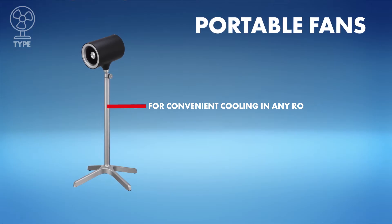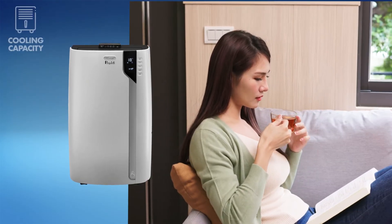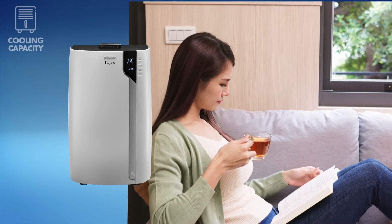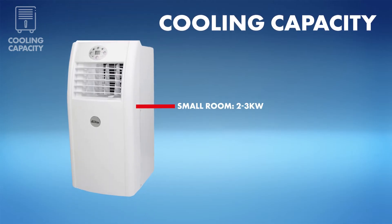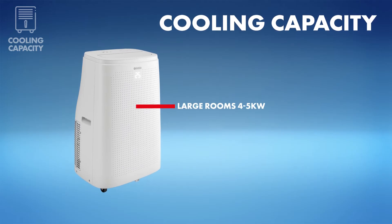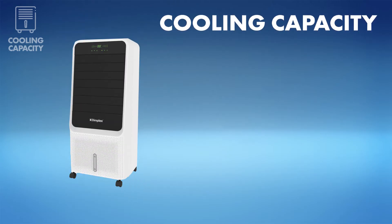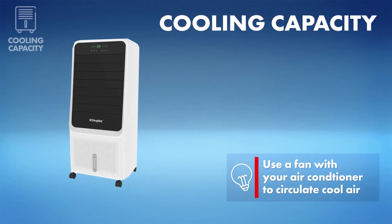Need help deciding? Consider the cooling capacity. Larger spaces call for a more powerful portable cooler that can take the temperature down quickly. On a portable air conditioner, check the wattage. Smaller rooms require a system with 2–3 kilowatts of cooling power. In open-plan or large rooms, a minimum 4 kilowatts will bring the chill. Using a fan or evaporative cooler? High-speed settings are your ticket to cooler days and comfortable nights.